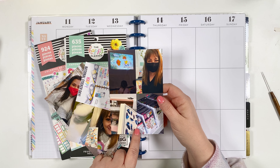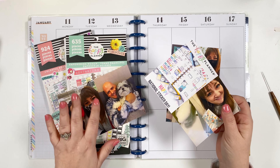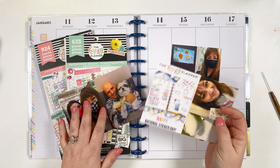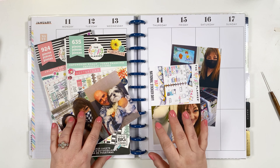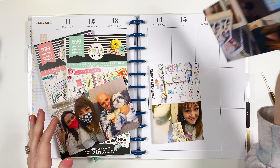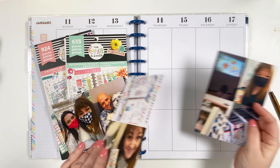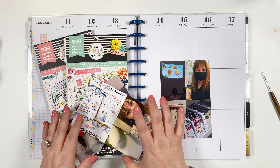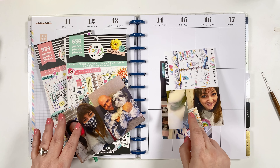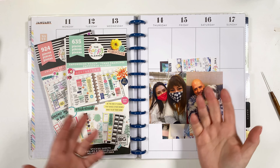I printed my photos — this is how I normally print them for my big planner. But this time I also printed some in bigger, weird sizes. I used the grid on PicCollage, and normally I do four photos, but this time I added just two or three and changed up the sizes, as long as it fit on a four-by-six photo paper.